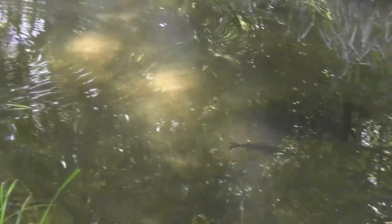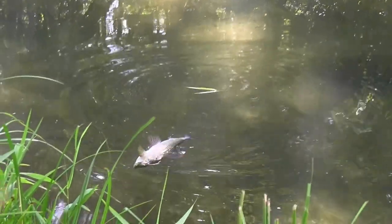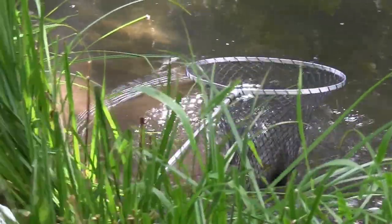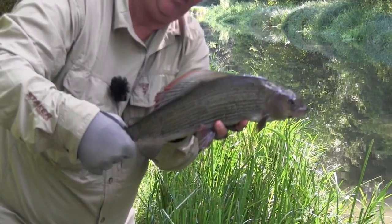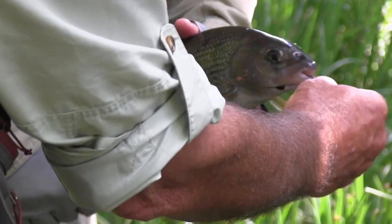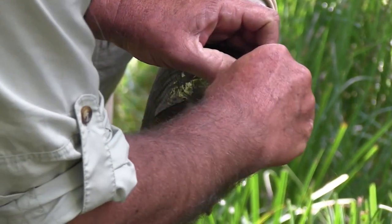He said, 'Yep, cast it near it, let it get pretty close, and then draw your fly — put a little bit of life into it — and he'll come over and take it.' And sure as banks will steal your money, he came straight over and took it. He's a reasonable one, a beautiful little fish. That's why they're called grayling — they have that almost big sail-like dorsal fin, like a sailfish. They're a different type of fish, but a prized fish too at different times of the year. You can see the underslung mouth — they're real bottom feeders, but they will come up and take a fly.